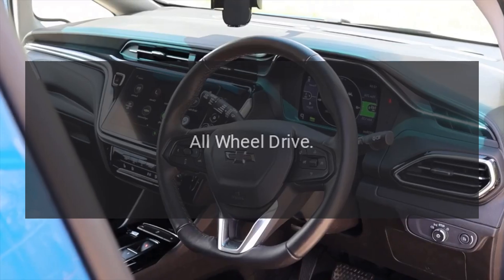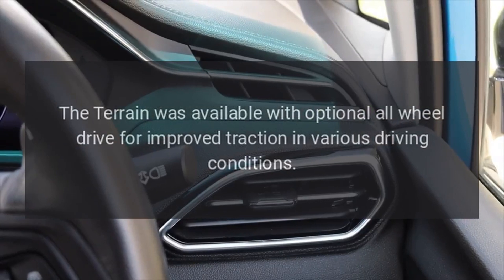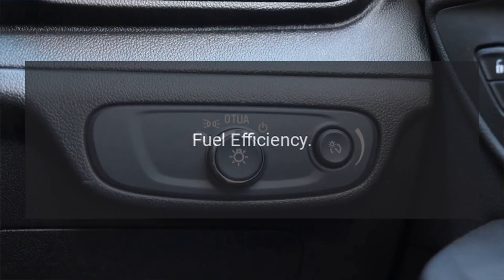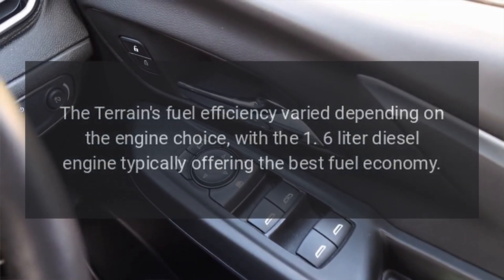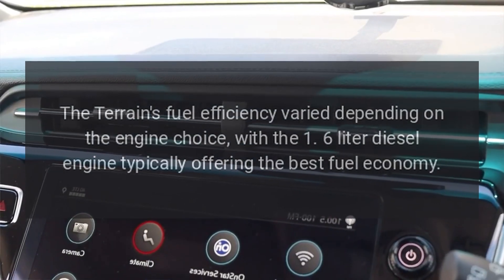All-wheel drive. The Terrain was available with optional all-wheel drive for improved traction in various driving conditions. Fuel efficiency. The Terrain's fuel efficiency varied depending on the engine choice, with the 1.6-liter diesel engine typically offering the best fuel economy.